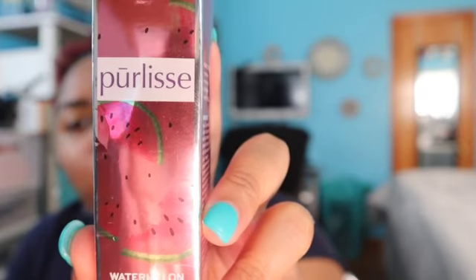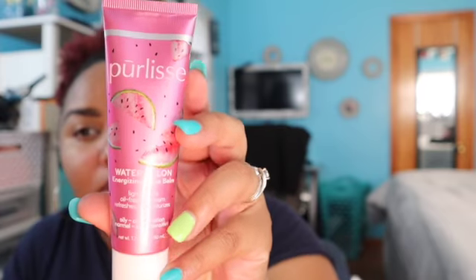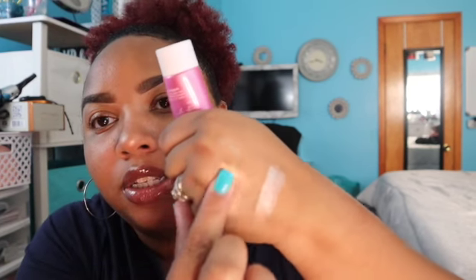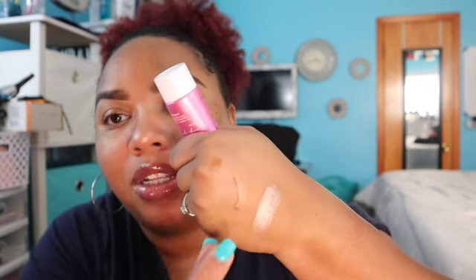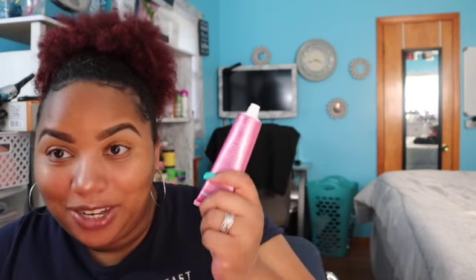We also have Purlisse Watermelon Energizing Aqua Balm — moisturizes the skin, helps reduce inflammation, soothes and firms your skin. I want to smell it. And now y'all — see, it's peeling off. It smells like watermelon, of course it should.